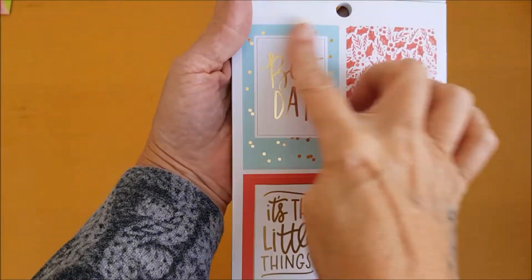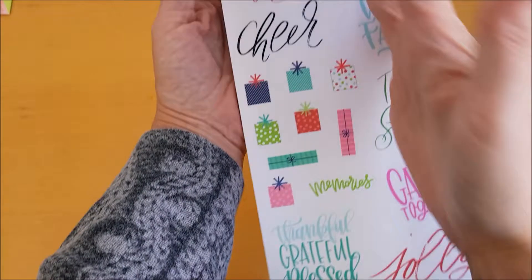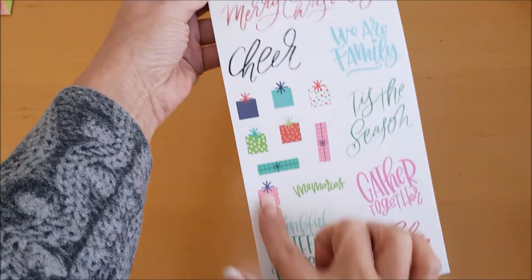Right, so we do have these lovely Christmassy stickers, and then we have 'Merry Christmas' and little presents.